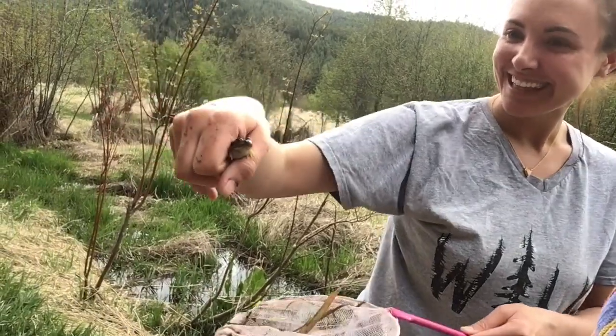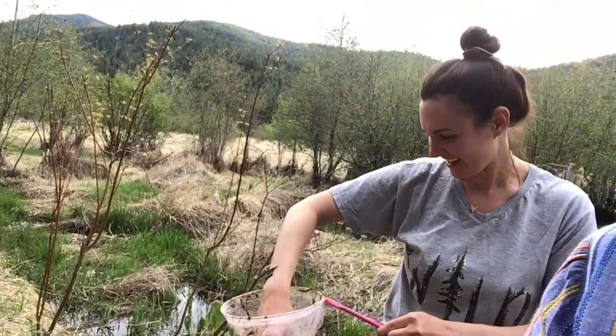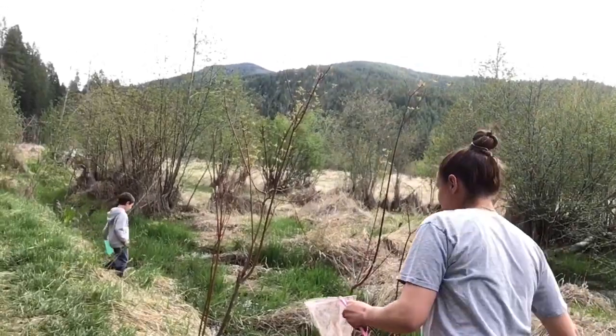We found one! We are going to go tadpole hunting so we are taking you with us as we do our little excursion today. We're going to be looking for tadpoles.